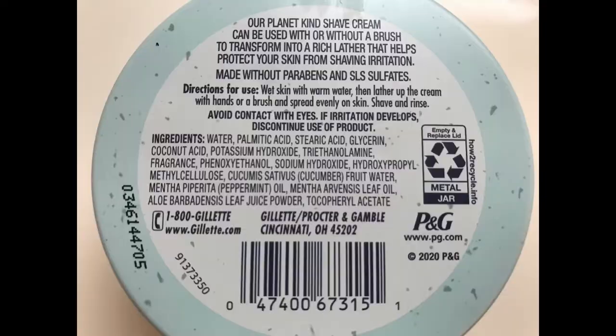Let me go ahead and open it up — it screws off. The packaging is not too bad, just basic baby blue Planet Kind packaging. Ingredients and information are on the back. I'm going to do a little dollop — about an almond size — right on the tip of the brush. It can be used brushless too, but I love using a brush for wet shaving. The only thing I see on origin is Cincinnati, Ohio, so hopefully this was made in the USA.